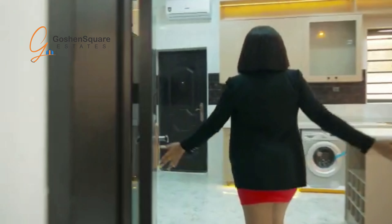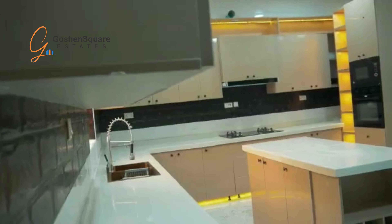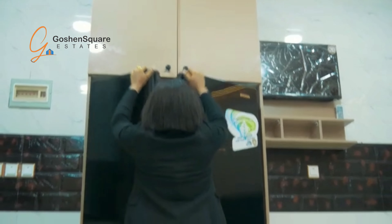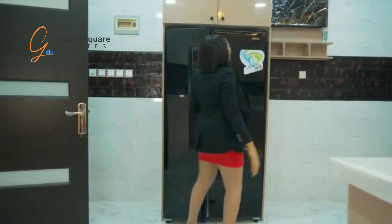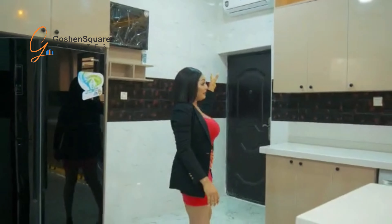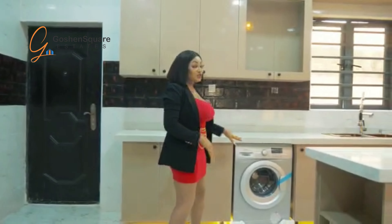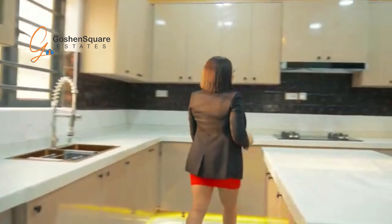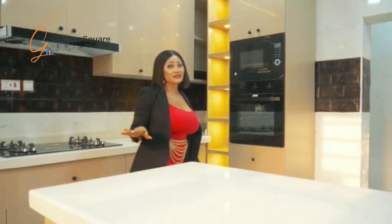Okay guys, so this is a fully fitted kitchen. In this kitchen we have extra bonuses, just like the double door fridge. We also have an AC — air conditioning — in the kitchen, and we have the washing machine.